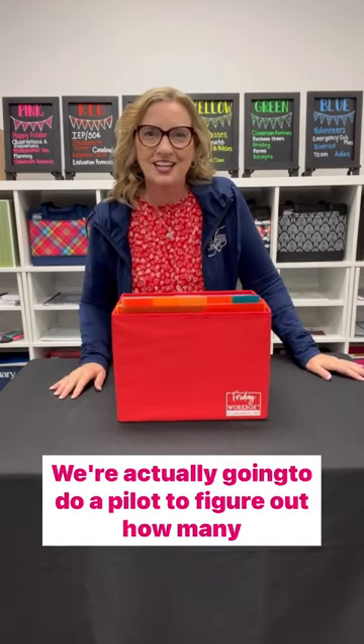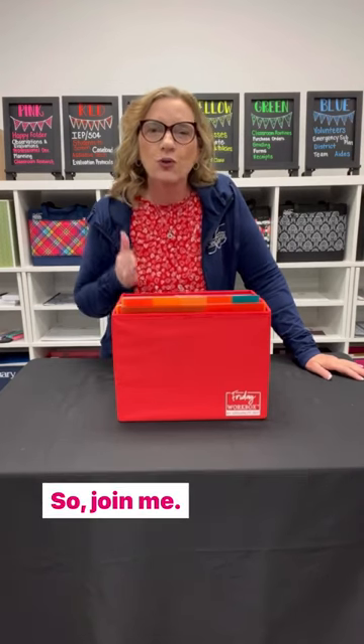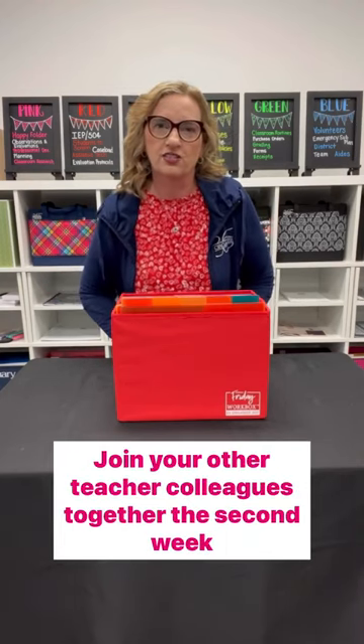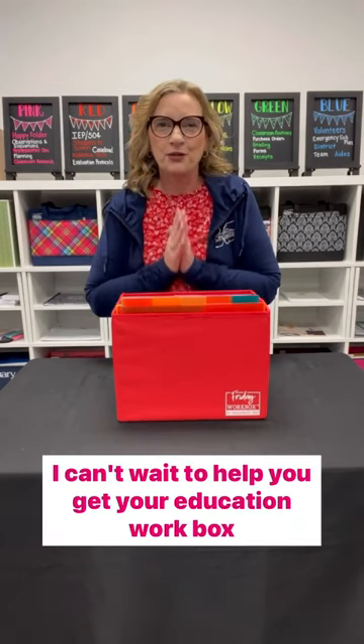We're actually going to do a pilot to figure out how many hours that saves — we haven't done that yet, but that's coming as well. So join me. Join the Education Certified Workbox organizers. Join your other teacher colleagues together the second week in July. I can't wait to help you get your education workbox organized.